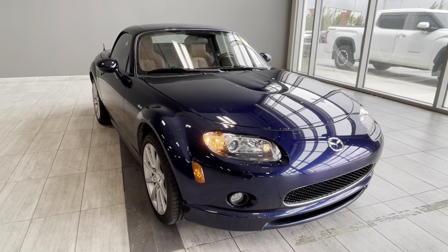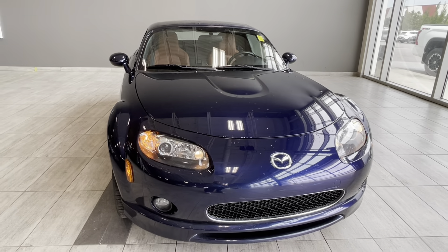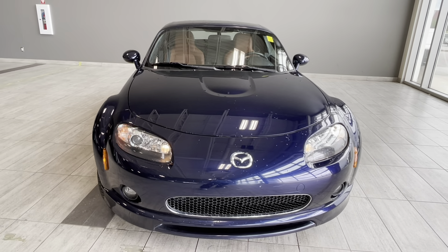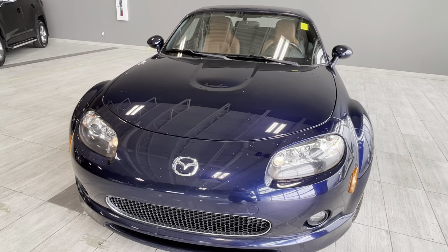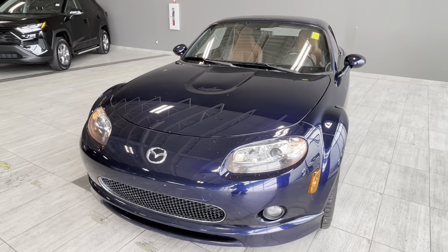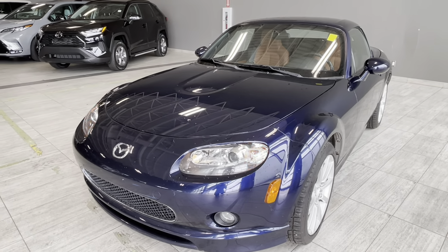Welcome back to another walk-around video at Toyota Northwest Edmonton. Today we're looking at the pre-owned 2008 Mazda Miata MX-5 Grand Touring Sport Coupe, which comes with a removable convertible roof and a two-liter four-cylinder engine paired with a six-speed automatic transmission. This powertrain produces 166 horsepower with 140 pound-feet of torque.